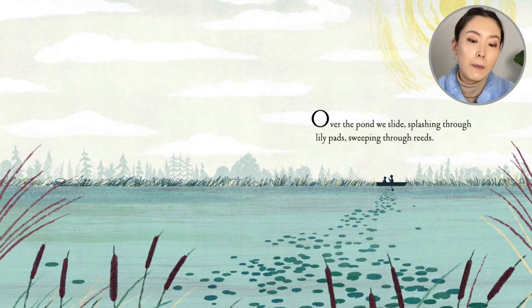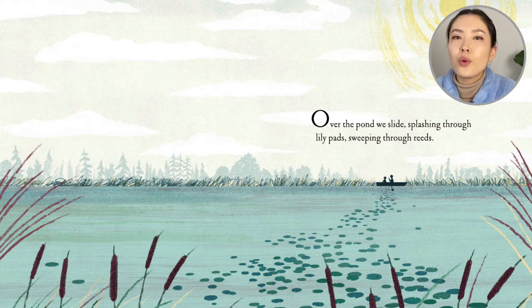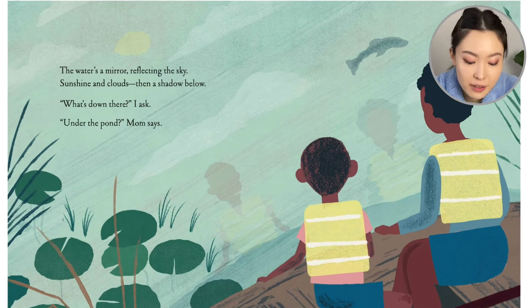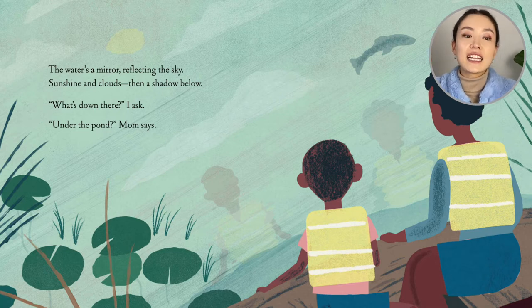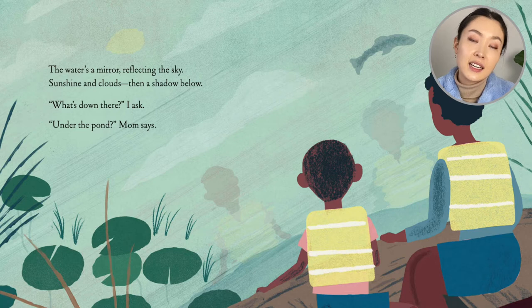Over the pond we slide, splashing through lily pads, sweeping through reeds. The water's a mirror reflecting the sky. Sunshine and clouds and then a shadow below. What's down there? I ask. Under the pond? Mom says.